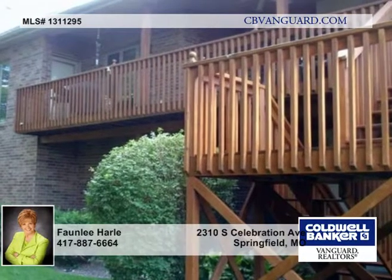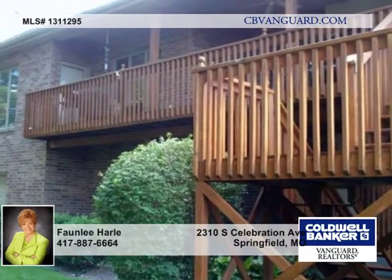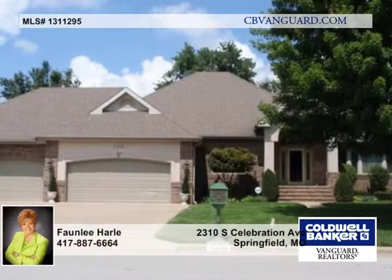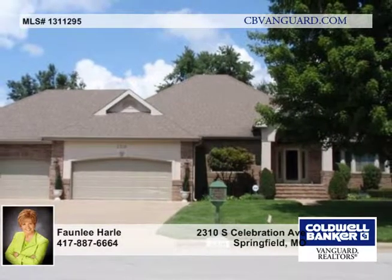You're sure to enjoy the covered deck and patio, covered and tiled front porch, and great yard. There's 5,106 square feet here, and the laundry room is on the main floor. Call today for a personal tour.